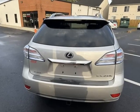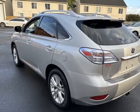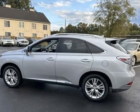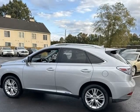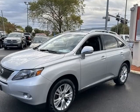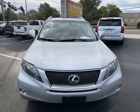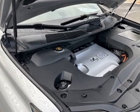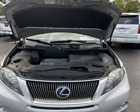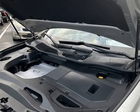3.5L V6 DOHC VVT-i 24V. Tungsten Pearl. Heated Seats, Bluetooth, Automatic Headlights, Blind Spot Monitor, Backup Camera, White Glove Detailed. Extended Warranty Available, Keyless Access, Multi-Point Inspection, Navigation, No Accidents, Touchscreen Controls. AWD, Black Semi-Aniline Leather.